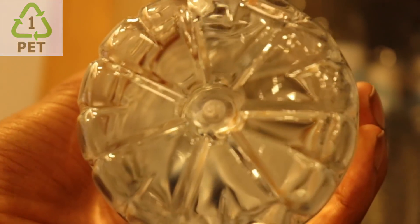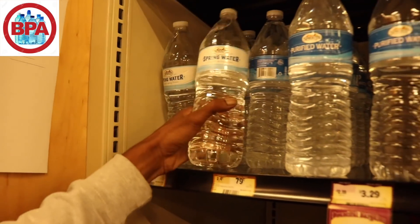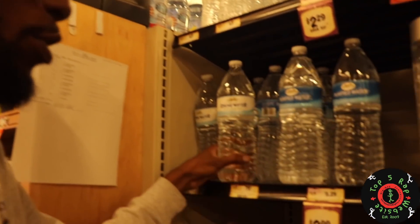I don't buy this spring water though. Why is that? Do we see a PET plastic label? No, this is a BPA bottle. It's cancerous if it sits in the heat too long or if it ages too long. So we don't mess with this water.